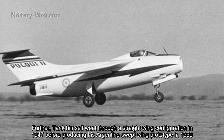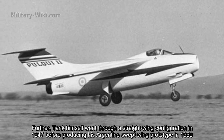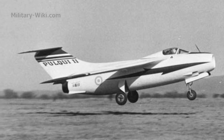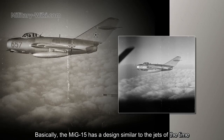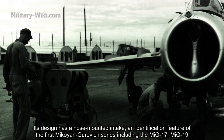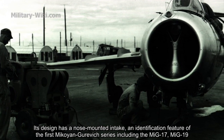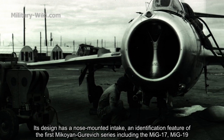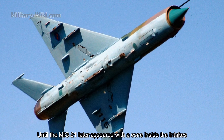Tank himself went through a straight wing configuration in 1947 before producing his Argentine swept-wing prototype in 1950. Basically, the MiG-15 has a design similar to other aircraft of its time. Its design has a nose-mounted intake, an identifying feature of the first Mikoyan series, including the MiG-17, MiG-19, until the MiG-21 later appeared with a cone inside the intake.